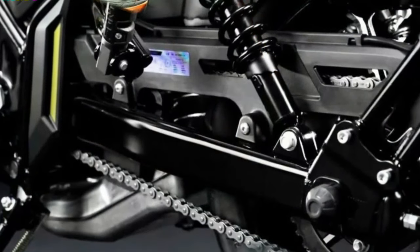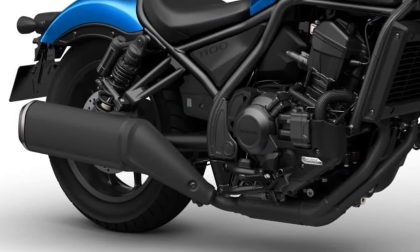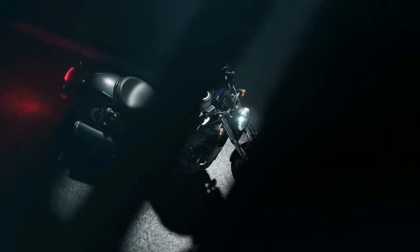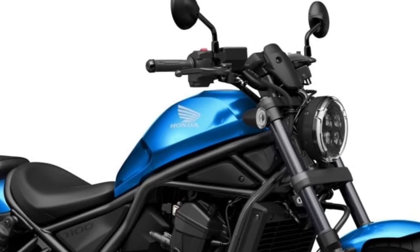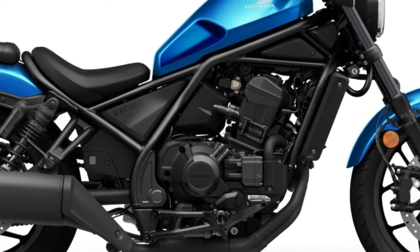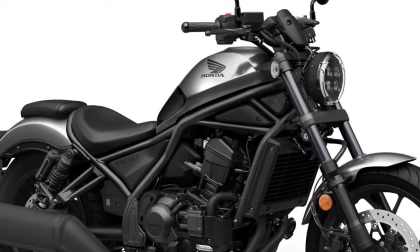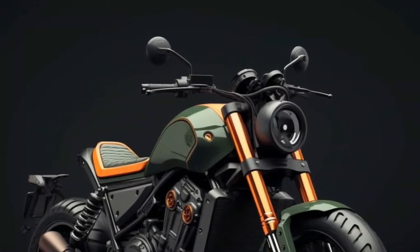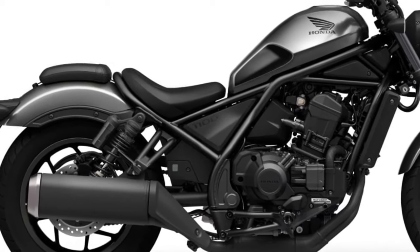If you like motorcycles full of style and personality, the 2024 Honda Rebel is for you. The new promise from Honda arrives at dealerships with a retro look and many novelties for lovers of two wheels. The 2024 Rebel features an improved headlight, which is now rounded at 135mm, and new footrests for more comfort for the pilot. The design has narrower lines and a lowered seat, improving the driver's experience and making riding more relaxed.